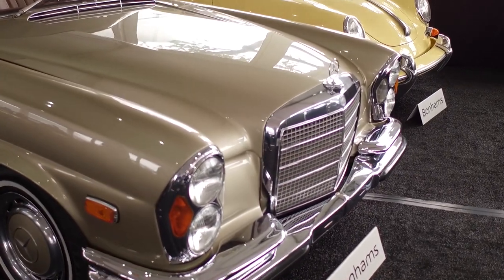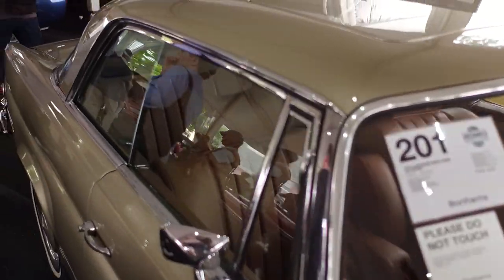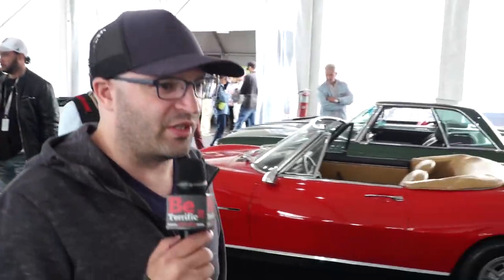This is Mercedes style right here — a 280 SE coupe. A lot of people had the Matchbox version of this. It's nice, but nothing that great in my mind. I've got a weakness for the German coupes though — they're beautiful. Let's check in on the auction.